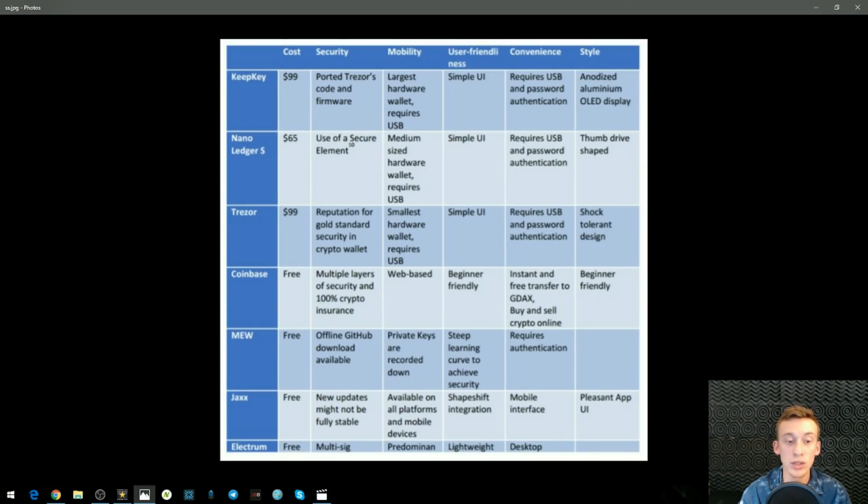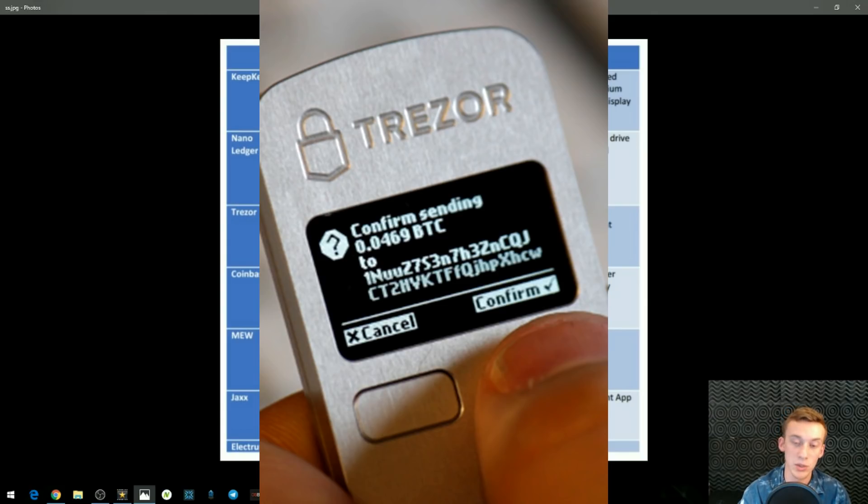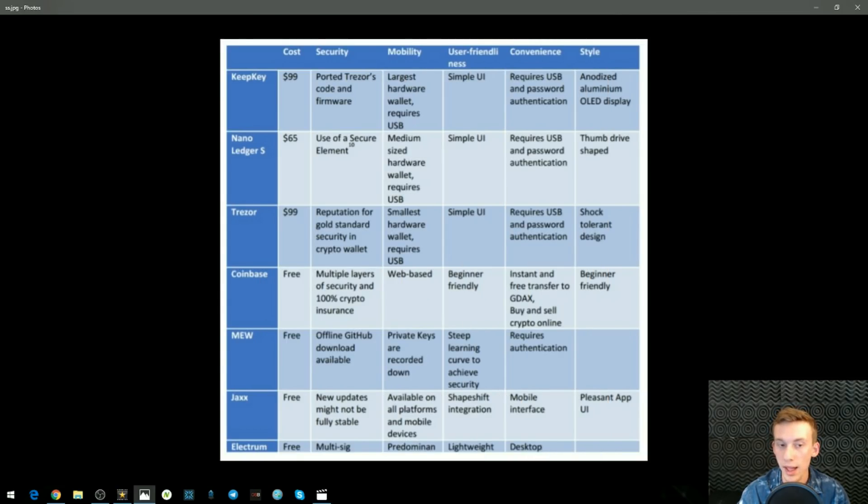Next, the Trezor — it has a reputation for gold standard security in the crypto wallet space, making it the safest when it comes to security, which is the most important factor. It is $100, the smallest hardware wallet, requires USB, has a simple UI with USB and password authentication, and a shock tolerant design. Between the Trezor and the KeepKey, the Trezor is your better bet — they're the same price but the Trezor has the highest security rating. However, it is the smallest hardware wallet, so if you're prone to losing things, maybe go with the KeepKey. With any hardware wallet, keep it somewhere safe — a safe or locked drawer, away from liquids and deteriorating materials.